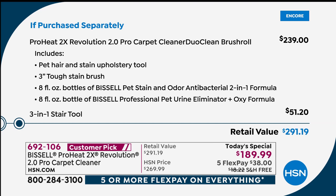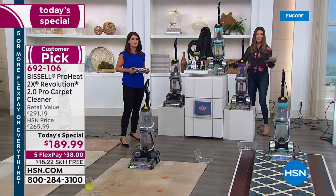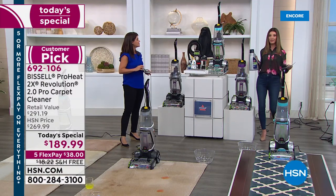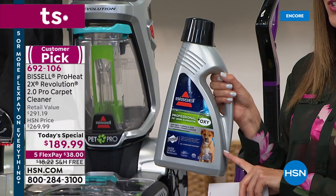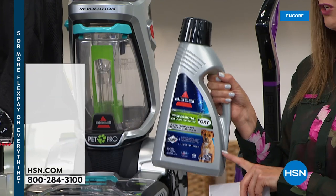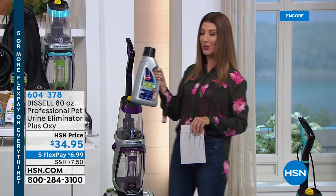You don't have to spend $291 at retail — we have the lowest price anywhere in the market. We're saving you $100 off, plus free shipping and handling — that's another $18 in savings — and five interest-free flexible payments to get it home. There's also an 80-ounce bottle of professional formula available for stains and odors for less than $35 — that's a year's worth of formula.